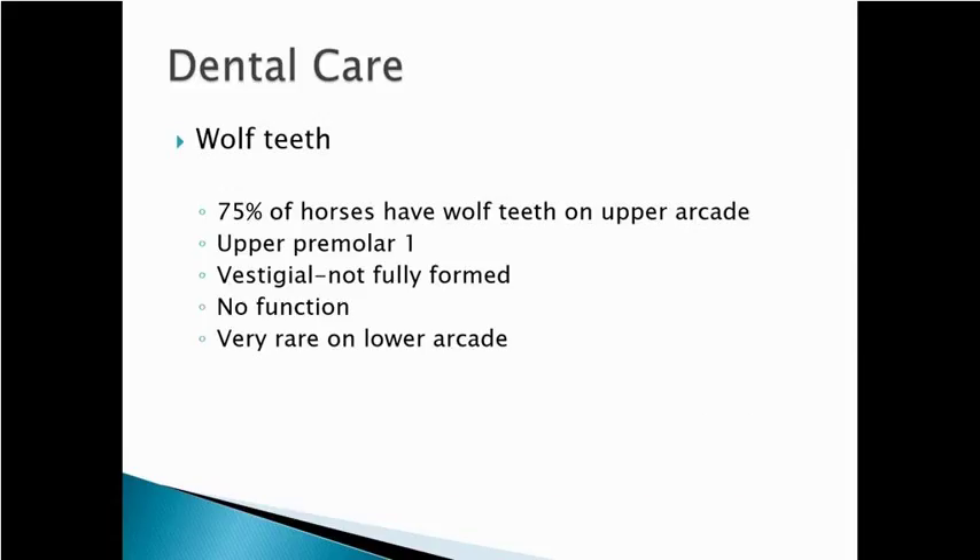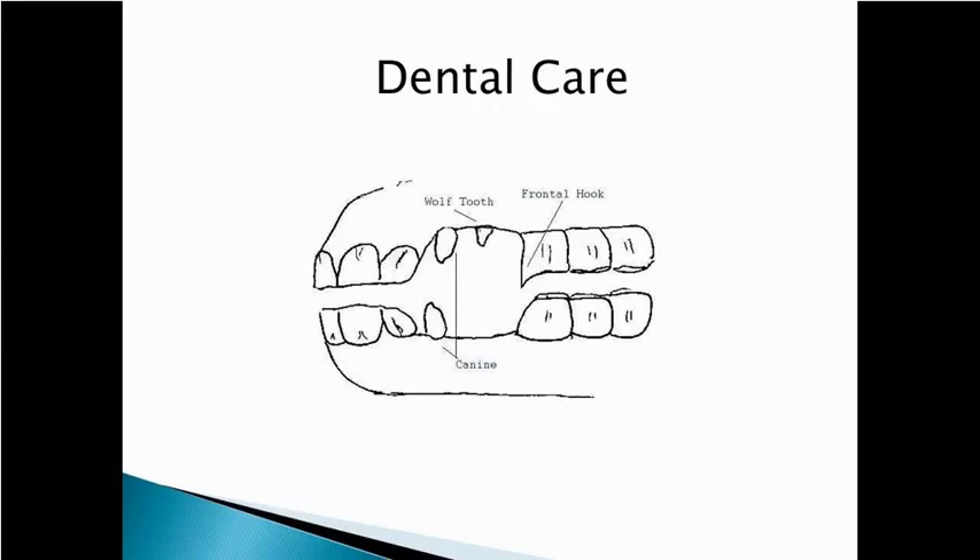The wolf tooth has no function — it's an extra tooth, and wolf teeth are very rare on the lower arcade. A lot of people want wolf teeth removed because they can interfere with the bit. But there's also a lot of confusion: I've had people come to me saying they need the wolf teeth pulled, and they point to the canines. Those canines are not vestigial — they are fully formed, have deep roots, are very difficult to extract, and don't cause a problem with the bridle and bit.